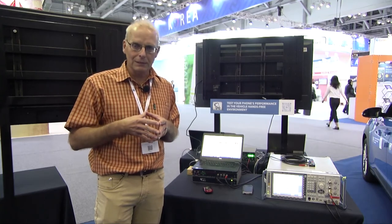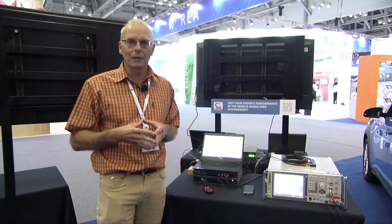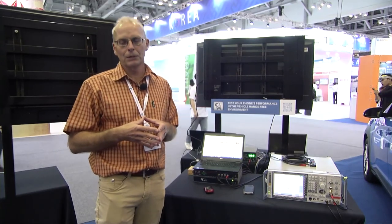ITU-T hosts a website with mobile phones which are compliant to these tests. At that point, I can hand over to Denis Andreje from ITU, who can give a bit more information about this.